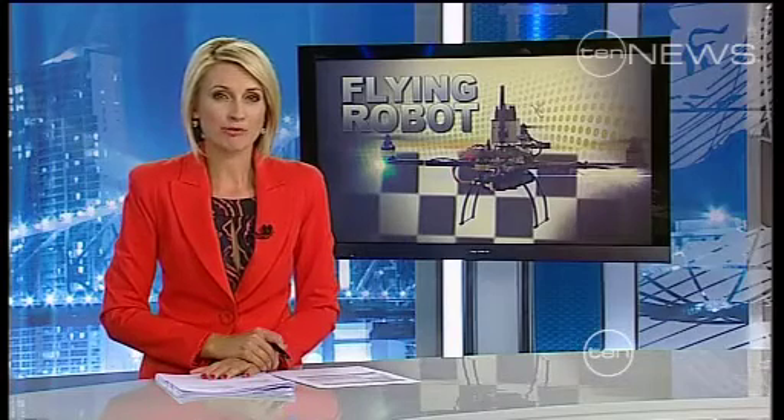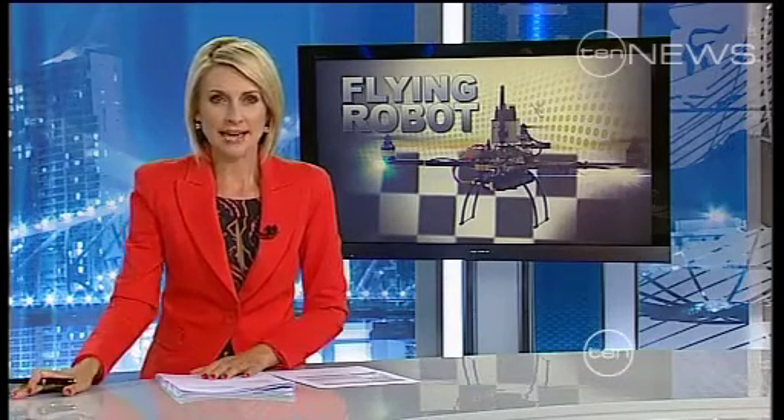The idea of robots outperforming humans is becoming a reality. QUT engineers have invented a flying robot for hard-to-reach places, and it could even save lives.